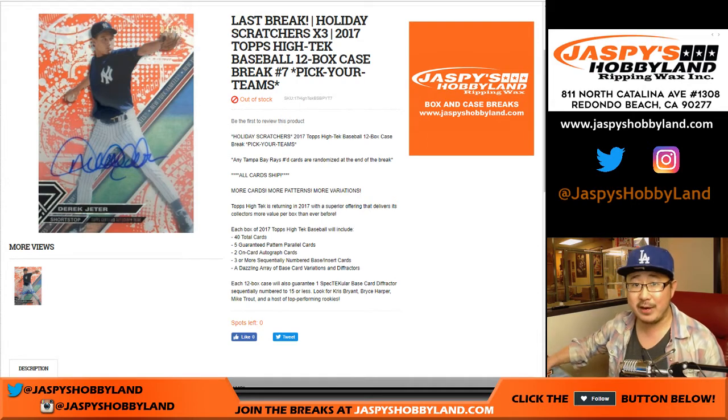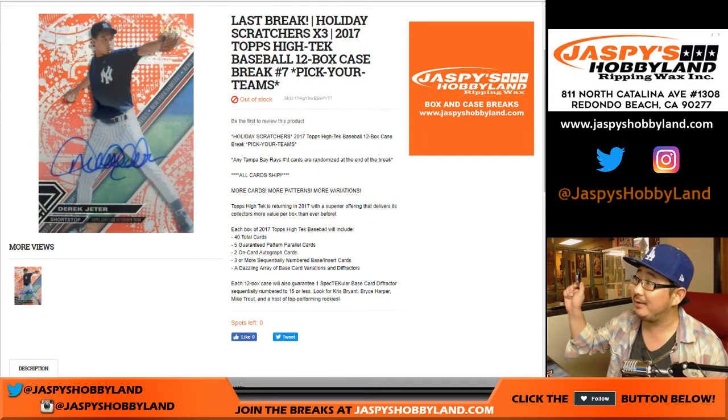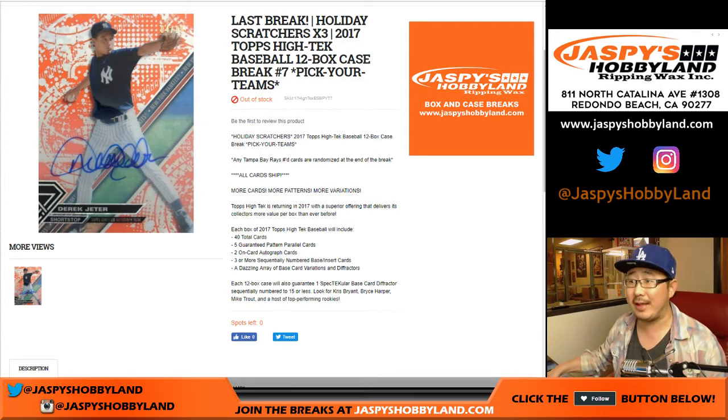Good evening, everyone. Happy Friday. Joe for jazpieshobbyland.com. We did it — our last break. This is our last full case break of 2017 Topps High Tech Baseball, 12-box break number 7 from jazpieshobbyland.com. Pick your team 7.